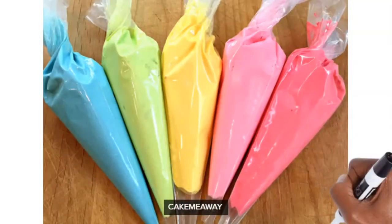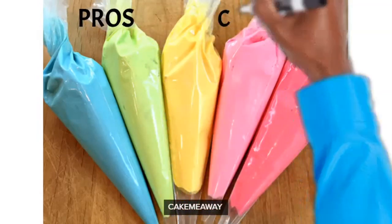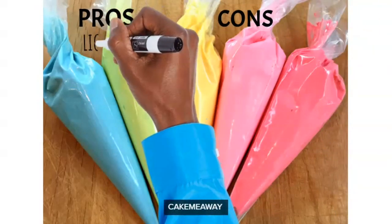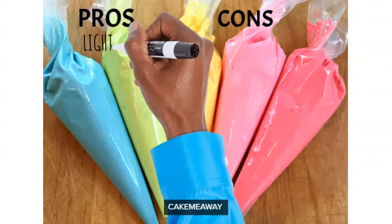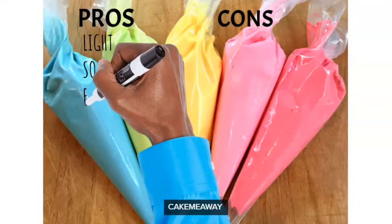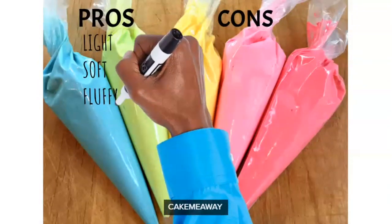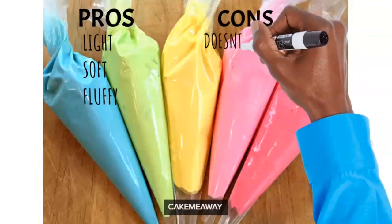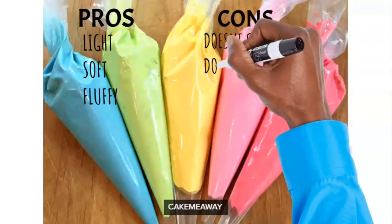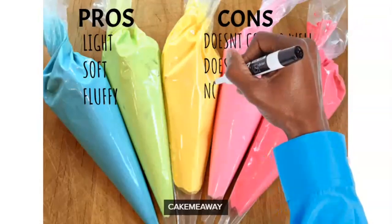The pros of Swiss meringue buttercream: I think it's healthier, especially if you have customers — you don't want to just feed them butter and sugar. It is lighter, glossy, incredibly smooth on your cake, and very fluffy and easy to work with. The cons: it doesn't really color well and it takes a while to make — it's not something you can just whip up quickly.